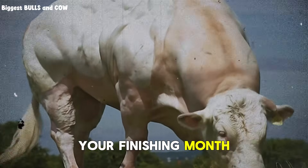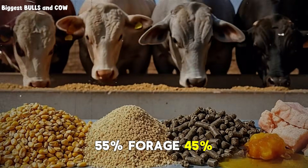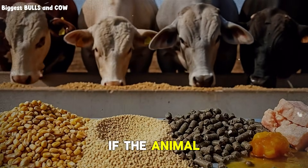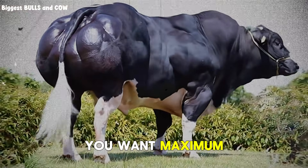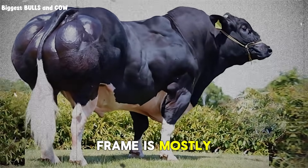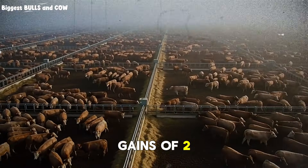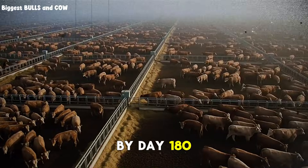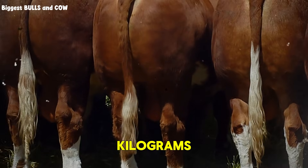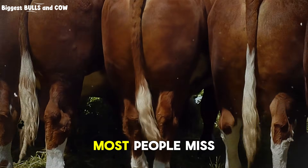Month six is your finishing month. This is where everything comes together. You push to 55% forage, 45% concentrate. Total intake can go up to 3.5, even 3.8% of body weight if the animal will take it without going off feed. You want maximum energy density now. Your protein can drop slightly to 12 to 14% because the growth frame is mostly established — now you're optimizing muscle fill and finish. In month six, you should see gains of 2 to 2.4 kilograms daily. By day 180, if you started with a 200-kilogram bull, you're looking at 540 to 560 kilograms. That's the target.